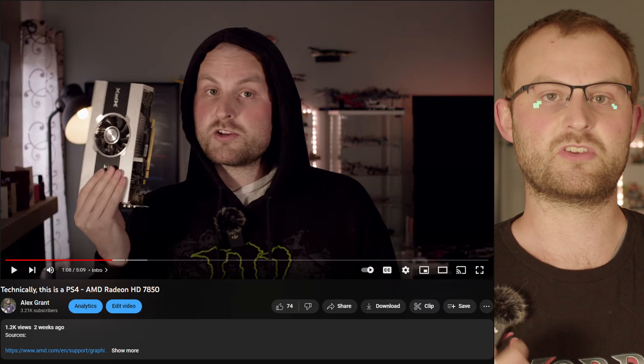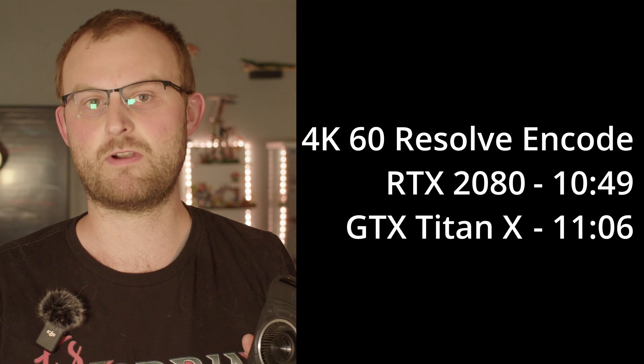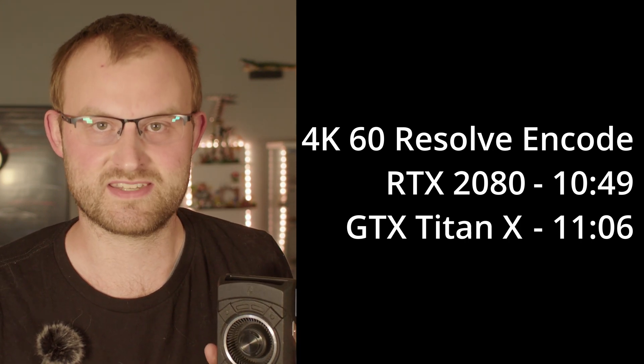That puts it in VRAM parity with the 4070, and should help it keep up with modern games. It has DX12 support as well, unlike the old HD 7850 that caused me so much grief in a previous video. I had absolutely no issues getting resolution to work properly. In fact, it comes within spitting distance of the 2080 in my standard 4K render — bear in mind, it's two generations behind the 2080. Now do you see what I was saying about video editing?